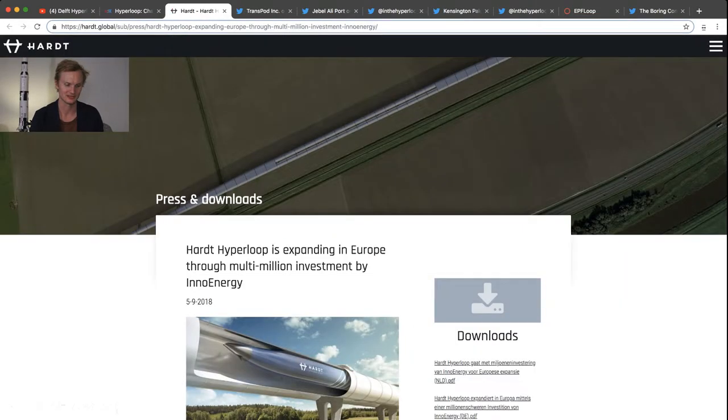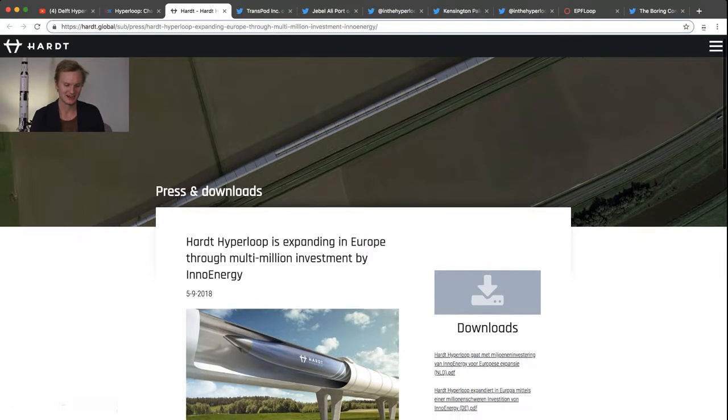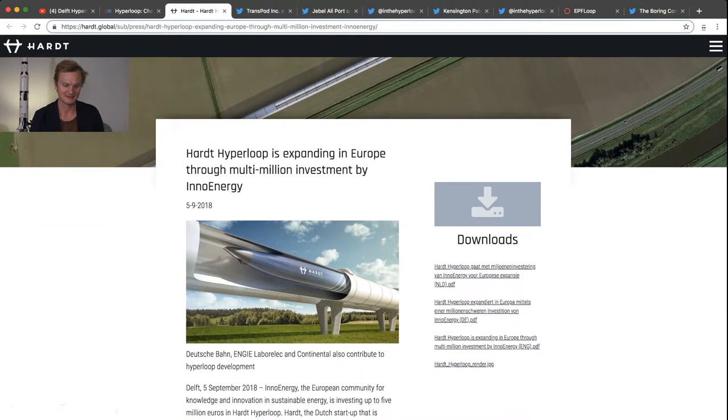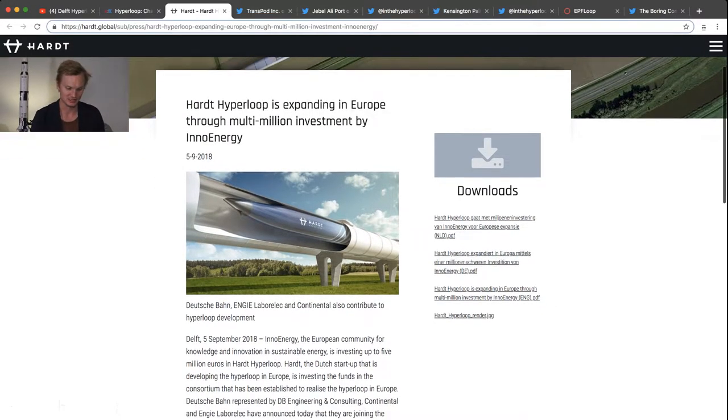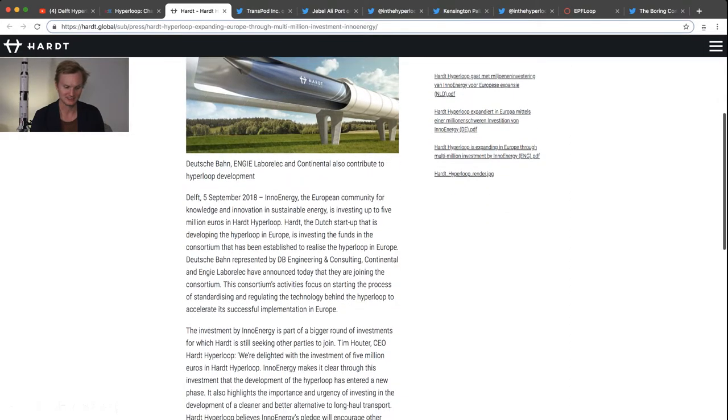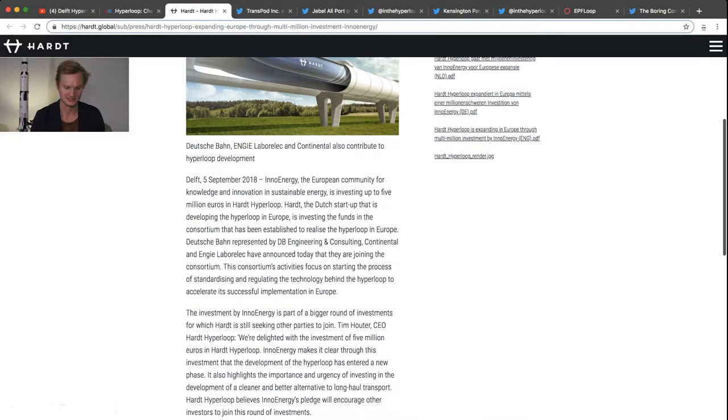Another team, Heart Hyperloop, also from the Netherlands, announced that they have a new multi-million dollar investment through InnoEnergy. It's really interesting. I would highly recommend you read this press release. It's clear that Heart Hyperloop is moving forward and other Hyperloop teams are moving forward. The ever-present need for funding is real, but they are doing something about it.